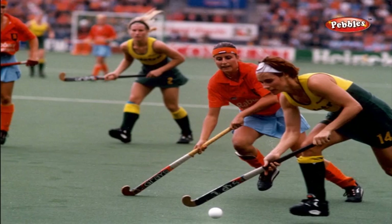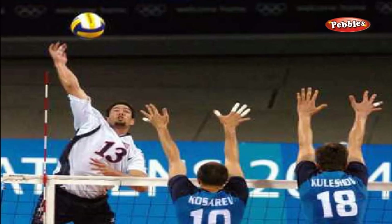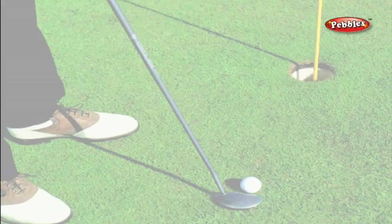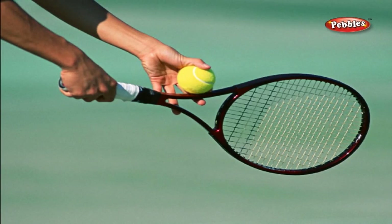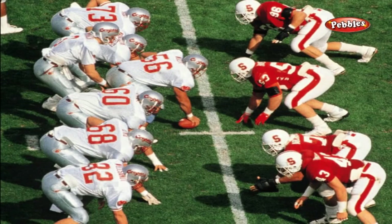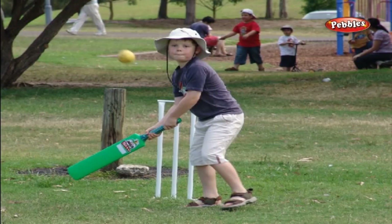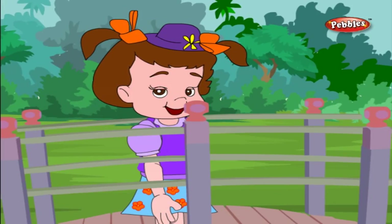There are many other games which can be played in the playground: Football, Hockey, Basketball, Volleyball, Golf, Tennis, Table tennis, Rugby, Cricket, and Badminton. My visit to the playground was very useful. I have learnt a lot from it.